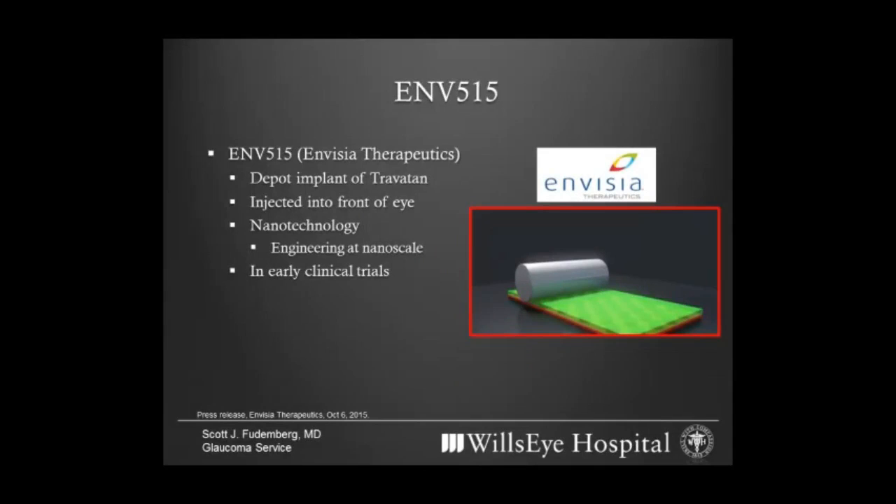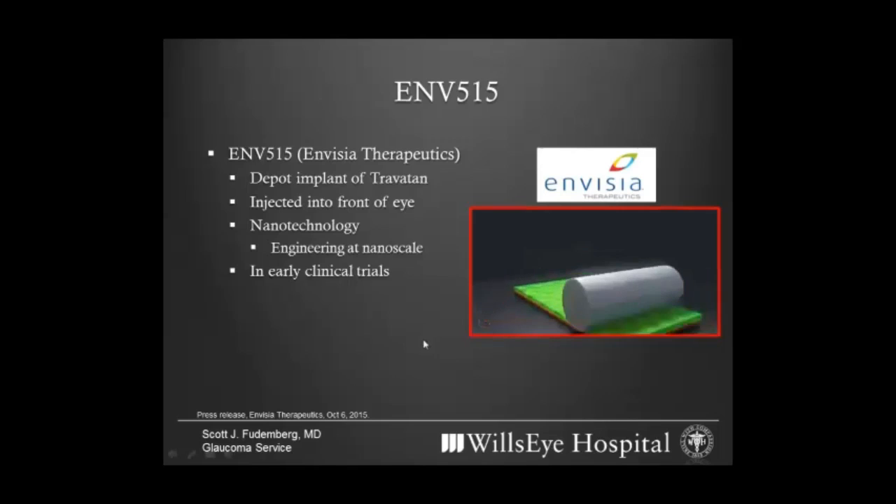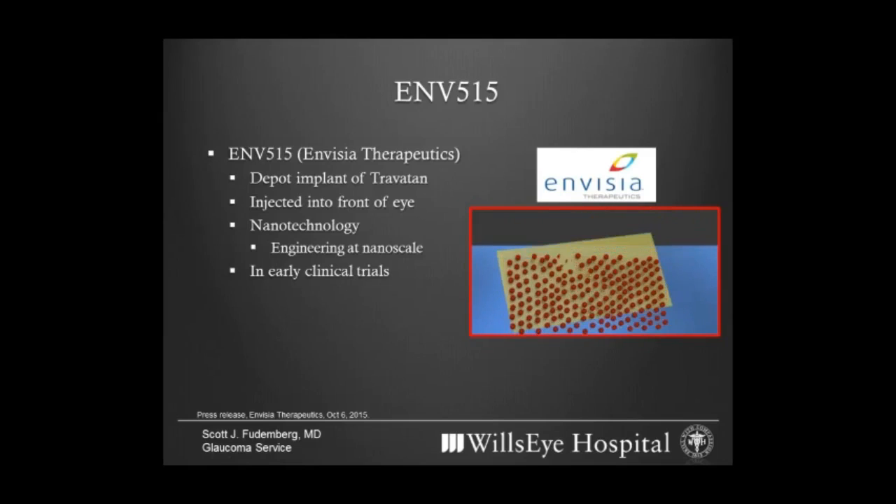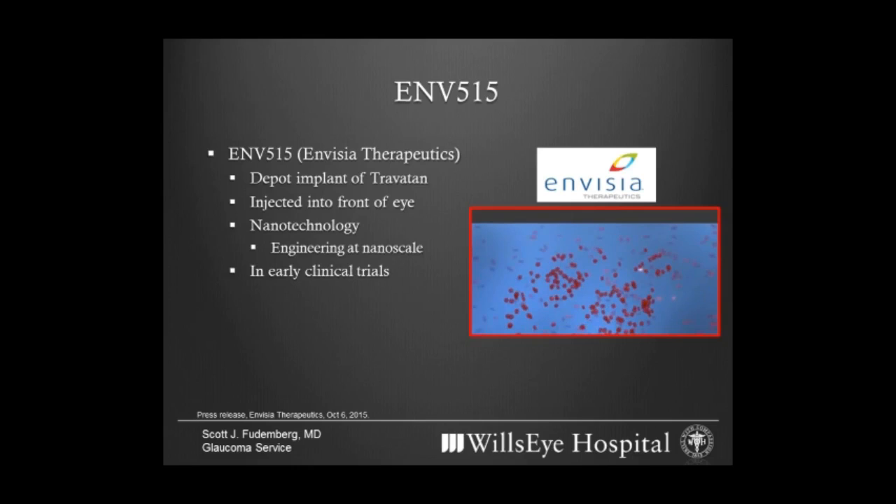As technologies change in medicine, other companies are jumping into the battle against glaucoma and applying things they've learned in other fields. As an example, Invisia Therapeutics is a spinoff of a nanotechnology company called Liquidia Technologies, which has developed a mechanism for building microparticles — sort of like a chemical muffin tin where they use a mold to create tiny precise particles. They are developing another depot implant that uses the medication Travatan, which some of you may be familiar with, to treat glaucoma — again a depot medication involving an injection that releases medication over a long period of time.